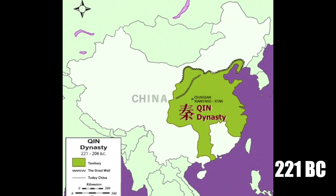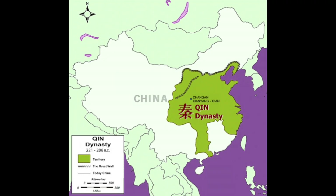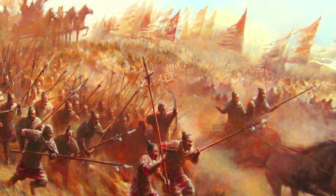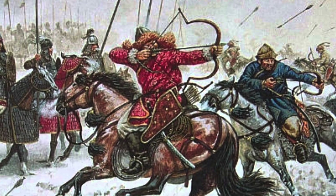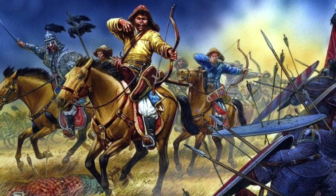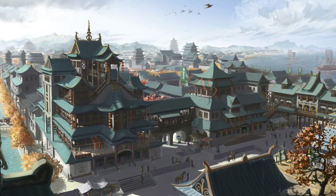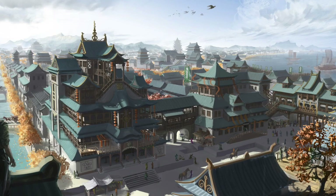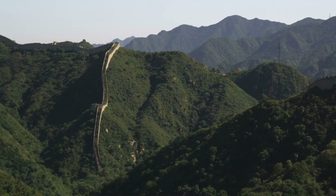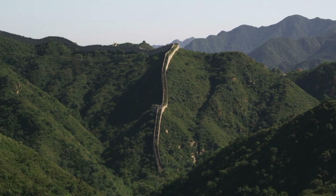In the year 221 BC, China stood on the brink of disaster. The once mighty Qin dynasty was under siege, facing relentless attacks from fierce nomadic tribes to the north. These invaders, driven by hunger and ambition, swept across the northern plains leaving a trail of destruction in their wake. The very survival of Chinese civilization hung in the balance — something had to be done.